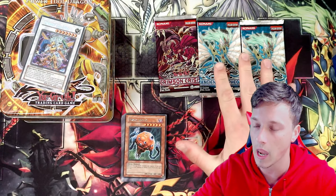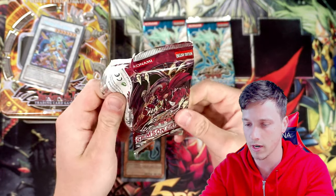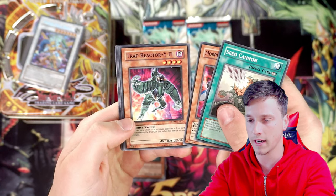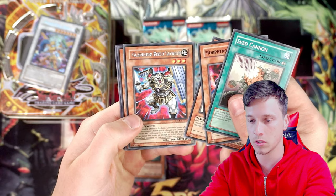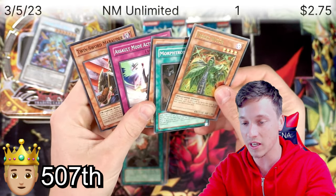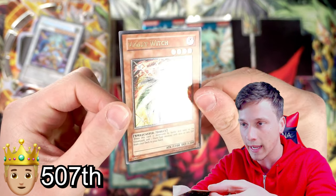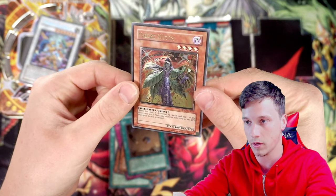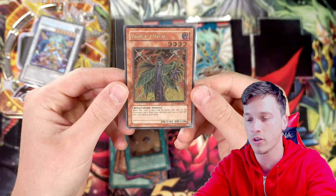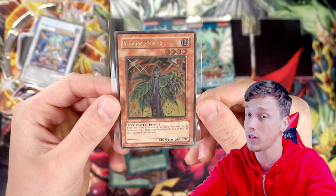I'm going to save the first edition Ancient Prophecy packs for last. So let's see what we get from this Crimson Crisis unlimited pack next - come on, give me a foil. Seed Cannon, Morphronic Borden, Trap Reactor Y5, Gladiator Beasts, Sammonite, and the Violet Witch Ultimate Rare! We pulled an ulti - this is actually a stunning looking Ultimate Rare - and Blackwing Bora the Spear, what a nostalgic card. Violet Witch: when this card is destroyed by battle and sent to the graveyard, add one plant-type monster with 1,500 or less defense from your deck to your hand. It's not great, but it's a really nice looking one - a really cool pull.